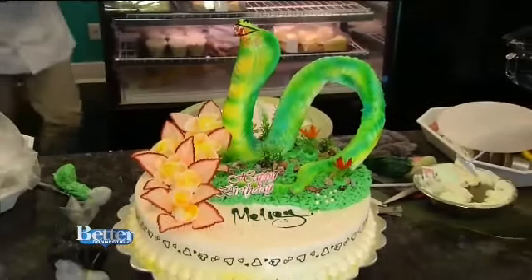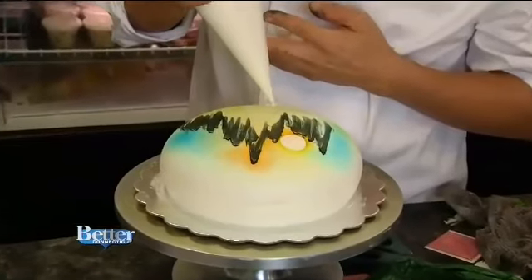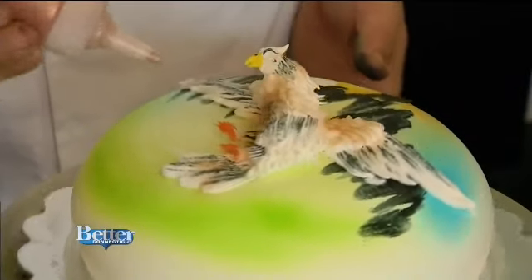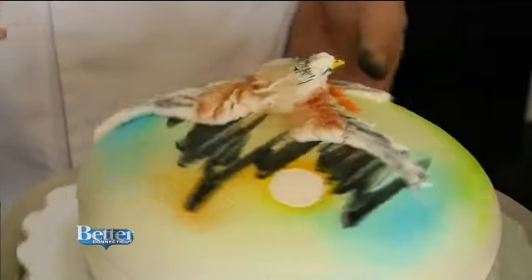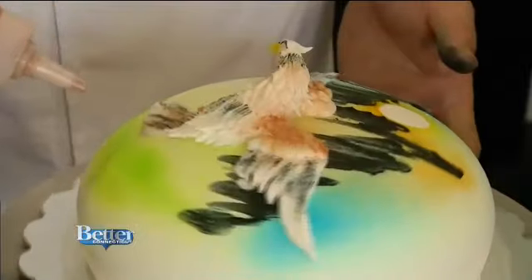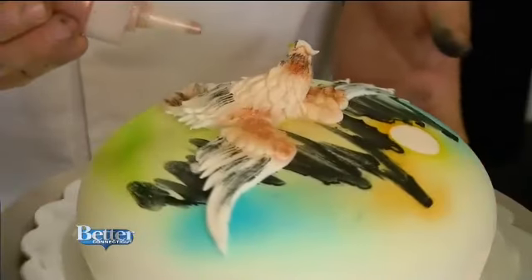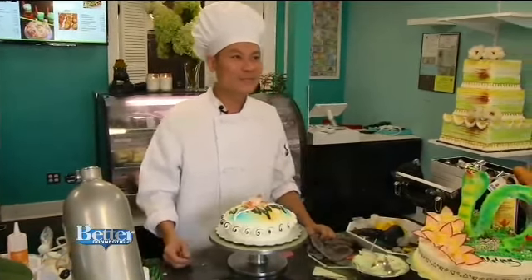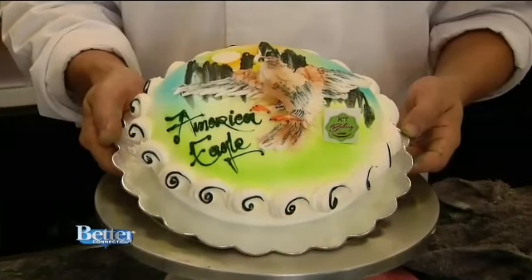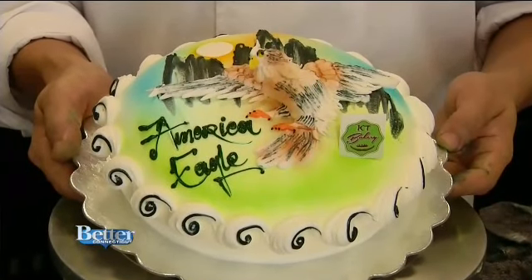Tin shows us another cake — a smaller one. He designs a beautiful mountain landscape and then adds an eagle on top, made completely out of whipped cream. He never needs a picture to follow; the ideas just come to him. When asked where he learned to decorate, he says he learned from watching his grandmother in his hometown in Vietnam — skills that have won him many first-prize awards in competitions all over the world.